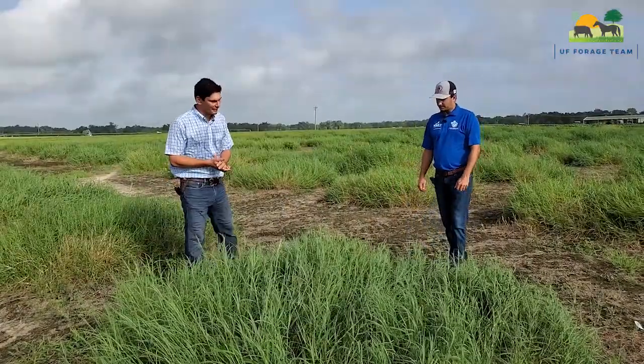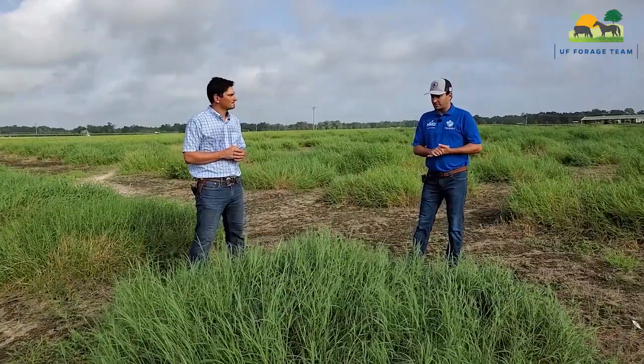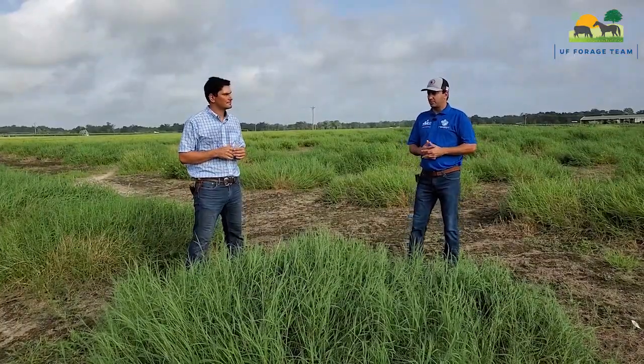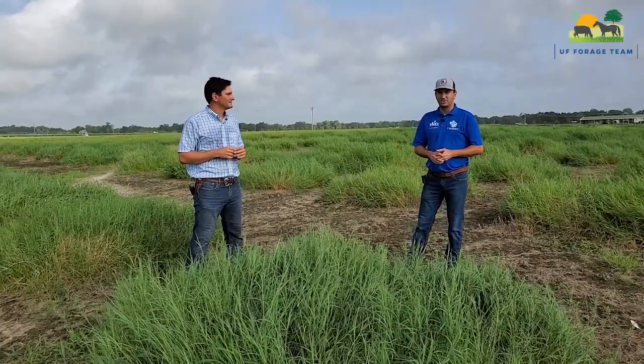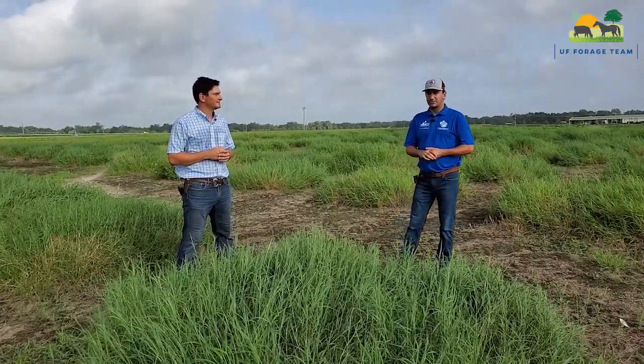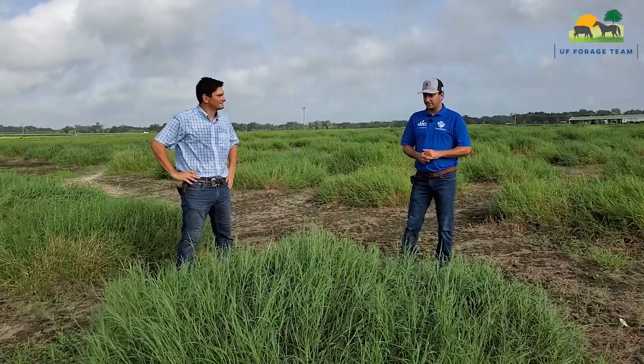The Bermudagrass project started about six or seven years ago in a collaboration with Dr. Bill Anderson, Lisa Baxter at Georgia, also with Malai Saha at the Noble Research Institute, and Dr. Miguel Castillo at North Carolina State University.